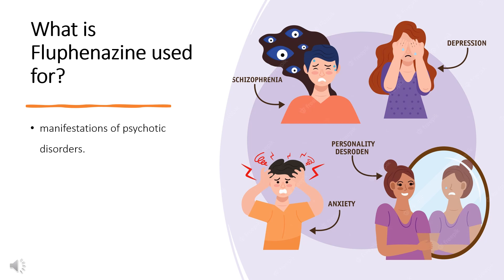What is flufenazine used to treat? It is used for management of manifestations of psychotic disorders.